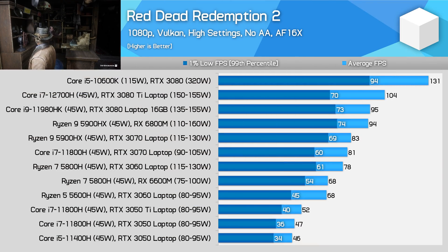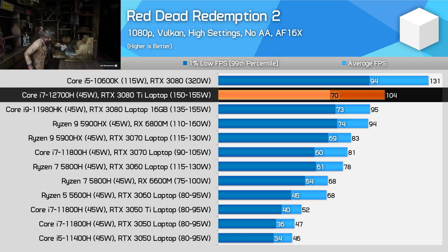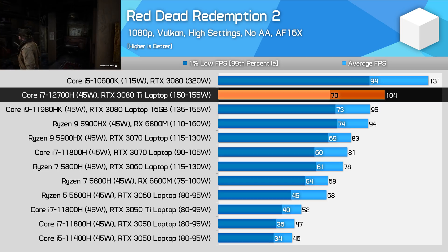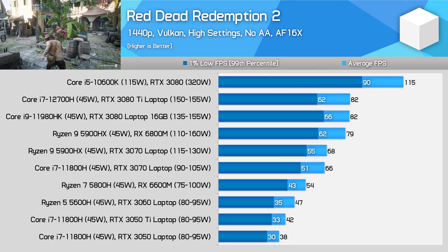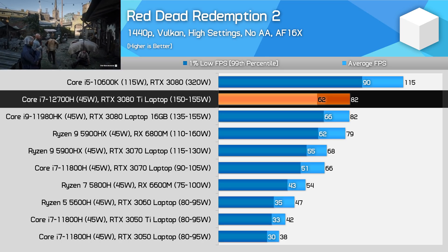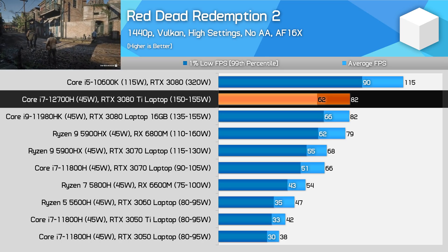In Red Dead Redemption 2, the RTX 3080 Ti fares pretty well compared to the RTX 3080 in average frame rates, despite a small regression in 1% low numbers. The new Ti model is 10% faster at 1080p, but not really at the level of a desktop RTX 3080. At 1440p, however, the RTX 3080 Ti is merely matching the 3080's average performance in a laptop, making the new Ti model rather pointless at that resolution.